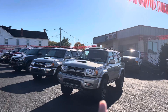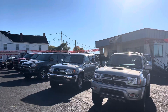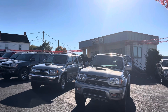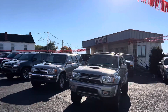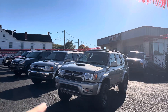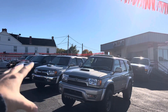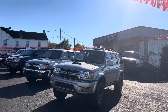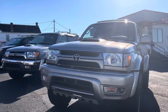One of them is the Sport Edition, which is this one right here, and the other one is the standard SR5 4x4. They're both SR5s, but this is the Sport Edition. The main difference on the Sport Edition is the hood scoop — this is the original factory hood scoop, whereas the last owner added a hood scoop to that one. You also get the skid plate on the bottom.